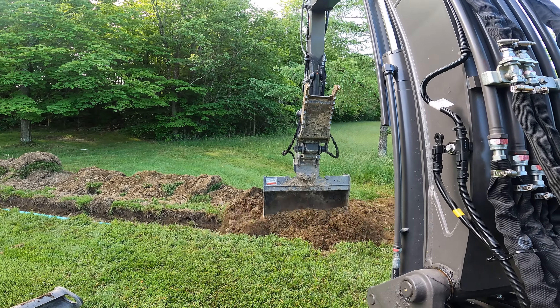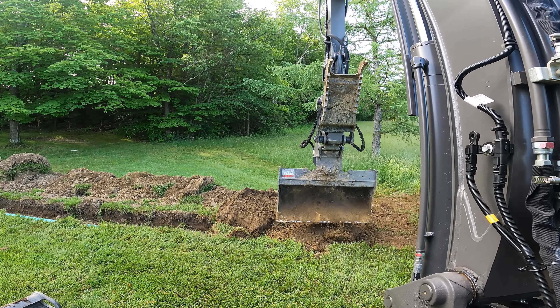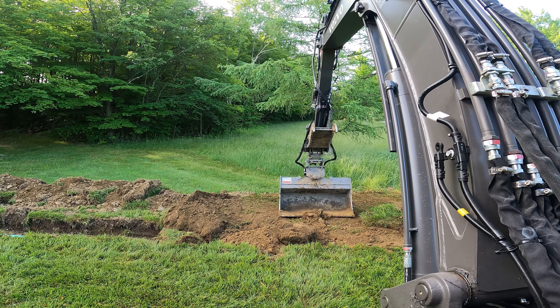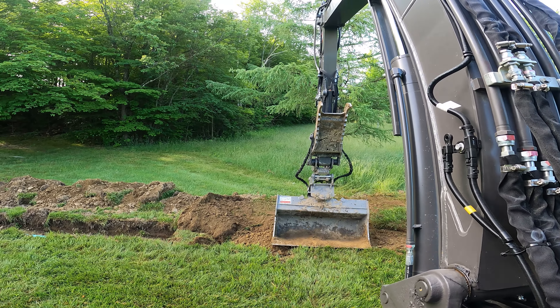Hey everybody, we're back for the final day of action. This morning we started by backfilling this last section of pipe, and then all we have left to do is finish up a parking area and we're out of here. So we'll spend the next few minutes backfilling this. Brian's gonna rake everything smooth as needed and then we'll go work on the parking area.